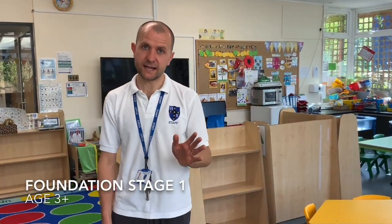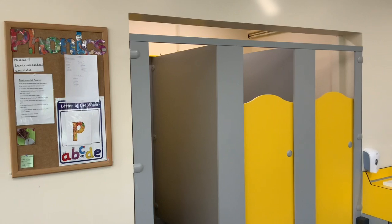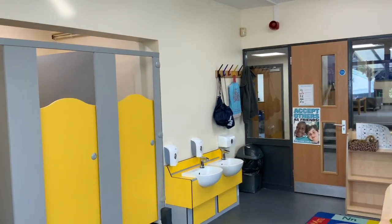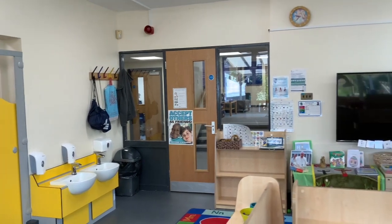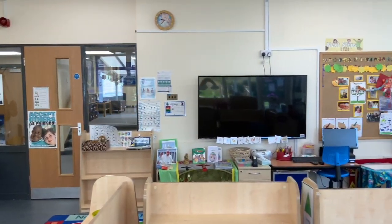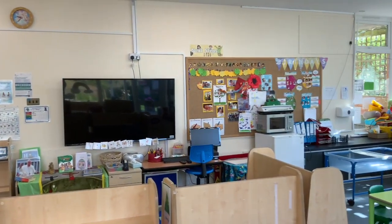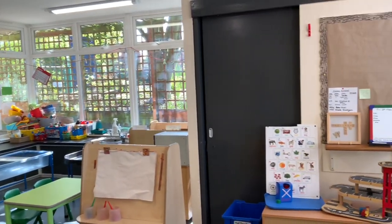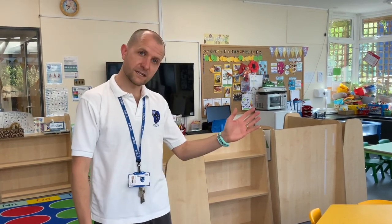This is the foundation stage and they have a separate entrance to the rest of the school because we have two sessions — a session from 9 until 12, and a session from half past 12 until half past three. We do take children for the whole day, and the children can also have lunch here in the middle. Children come to the foundation stage from the age of three. Let's head through to the reception.